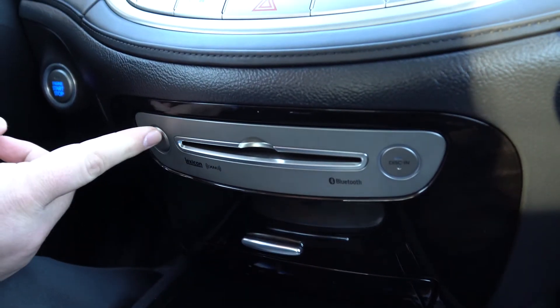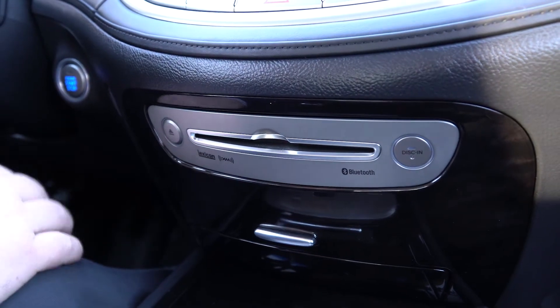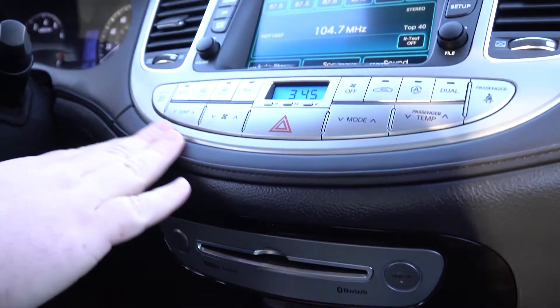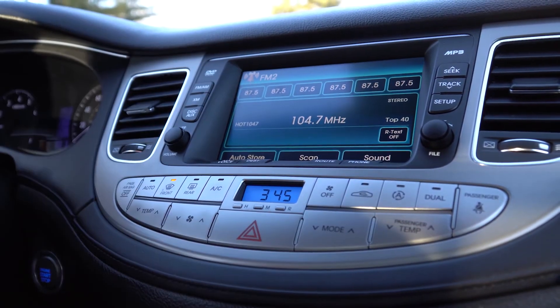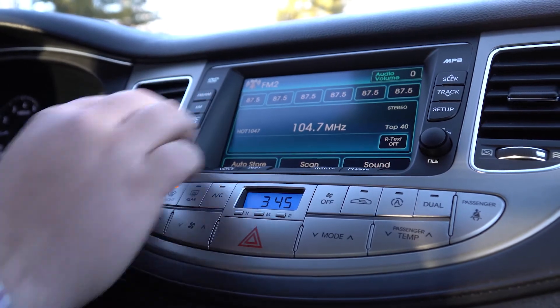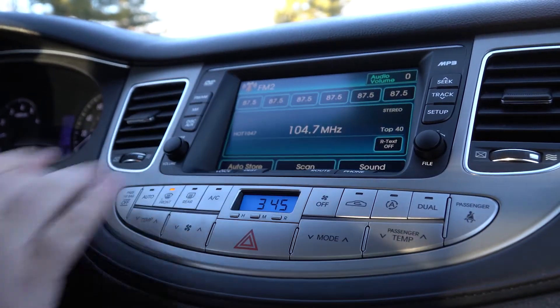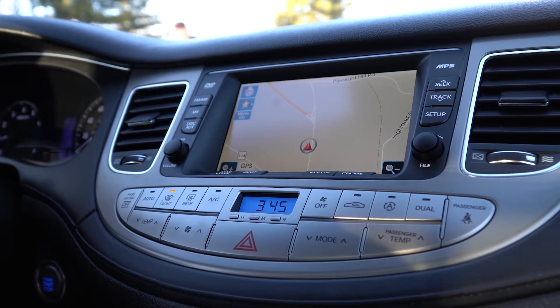As we keep going up you'll see a CD player, and as we pan up further you'll see the climate controls as well as your infotainment system. This has both hard keys with volume as well as a touch screen, and you do have a navigation screen built in as well.